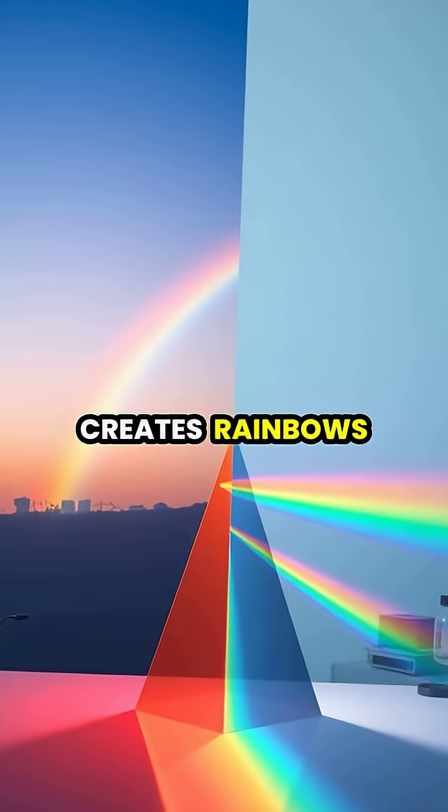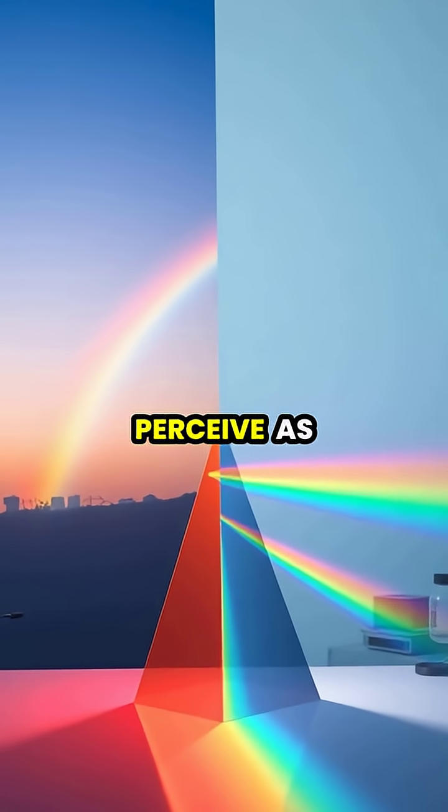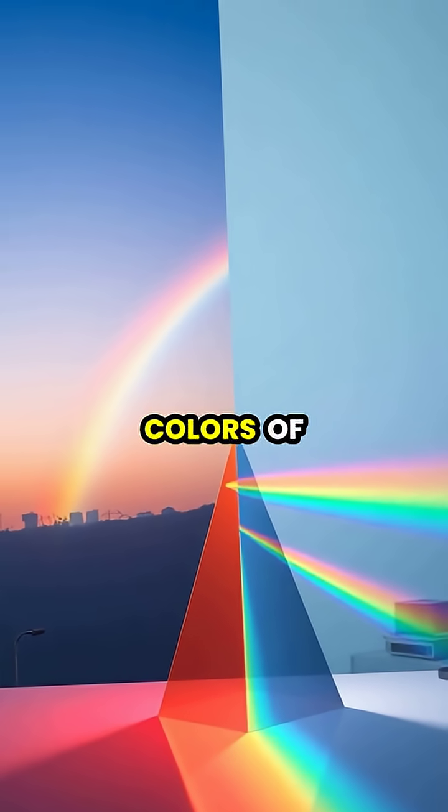The same physics that creates rainbows also explains how prisms work. Both demonstrate that what we perceive as white light is actually composed of all the colors of the spectrum.